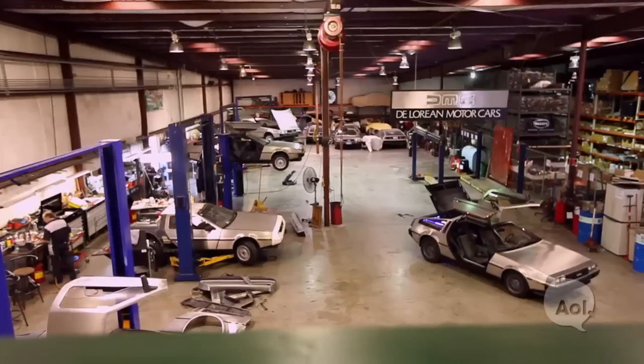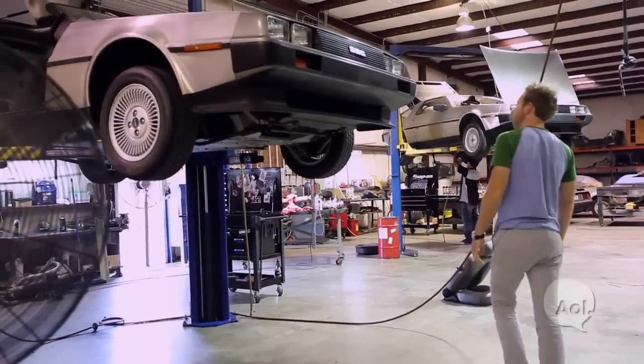So we're here with Stephen Wynn. Thanks for being with us. Thank you for coming. Really amazing shop here. Tell me how you got involved with DeLorean. Where did it all start for you?